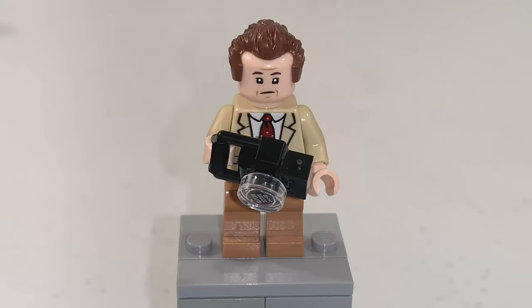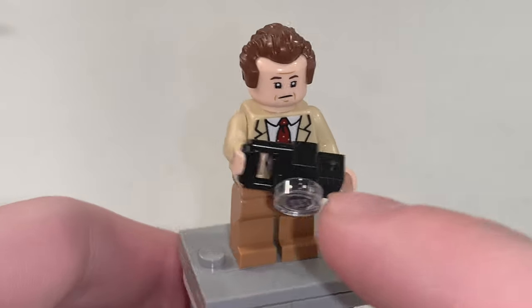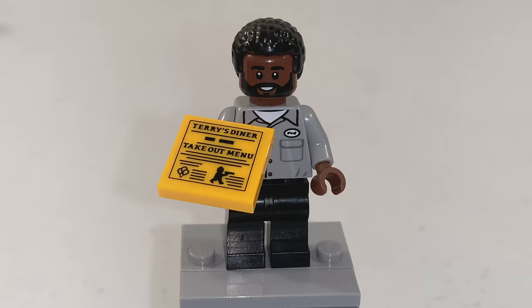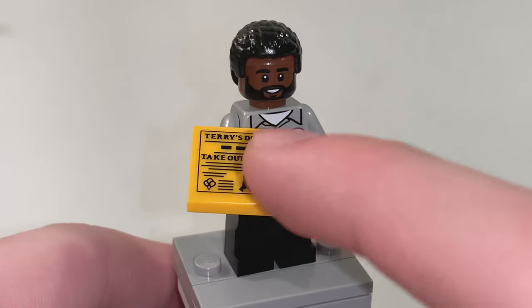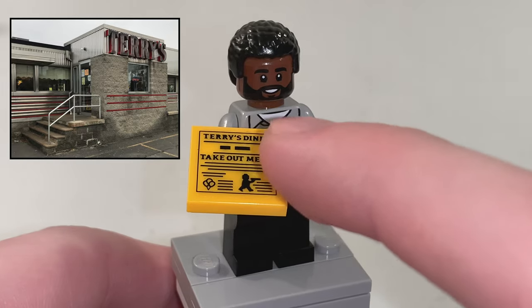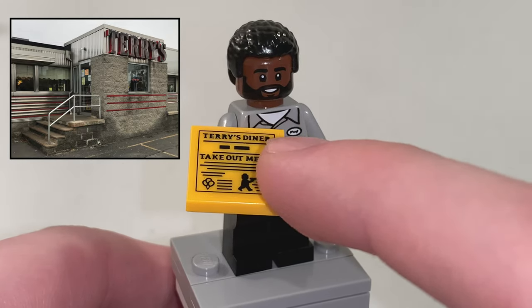For Toby Flenderson, one accessory he has is a camera piece. And finally for Darryl Philbin, he has a takeout menu in his hand that says Terry's Diner, which is the name of the restaurant that appeared in The Office TV show.